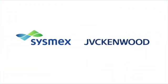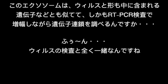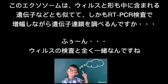SysmexとJVC検討とは、エクソソームの数と遺伝子物質を解析することで、現在は難しいガンの早期発見などを実現する新しい検査・診断技術を創出します。ご視聴ありがとうございました。